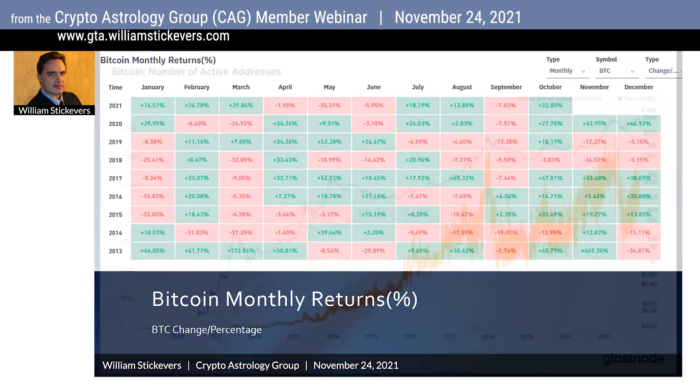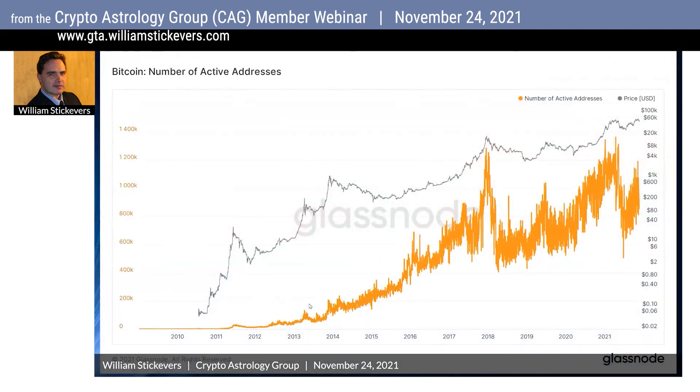When I looked at the Bitcoin number of active addresses using Glassnode, the number of active addresses is actually going up with Bitcoin. What you're seeing here is the Bitcoin price in gray, and the gold orange is the number of unique addresses that are active in the network, either as a sender or receiver. Only addresses that were active in successful transactions are counted, so this is a true snapshot of the activity going on within the network.